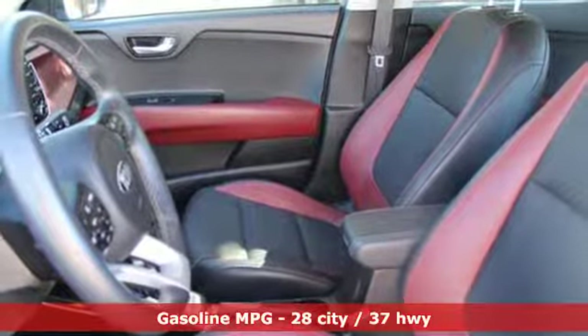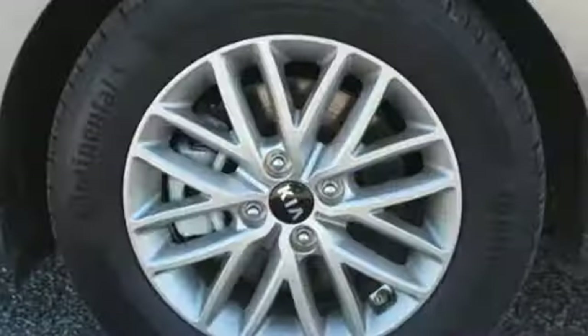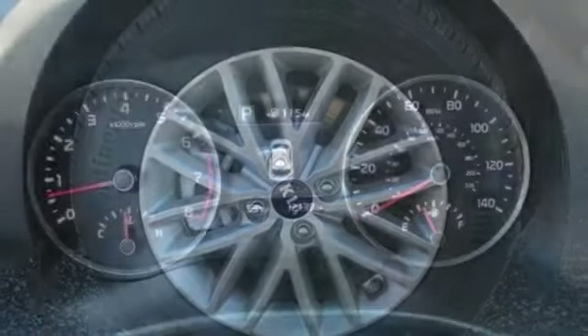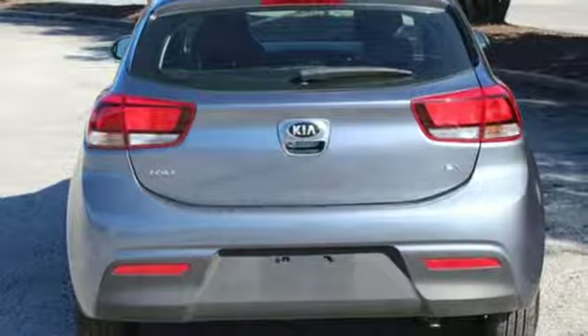And get ready for an impressive combination of features: streaming audio, power heated mirrors, manual tilting steering column, wireless phone connectivity, manual telescoping steering column, automatic transmission, aluminum wheels, gas pressurized shocks, and inline 4-cylinder engine.